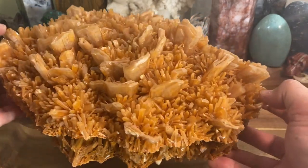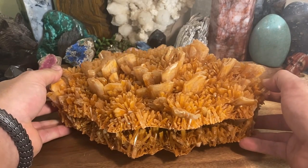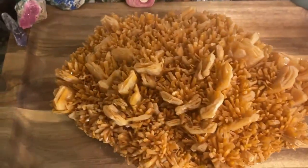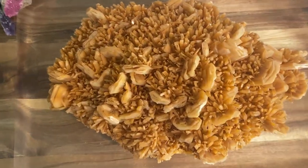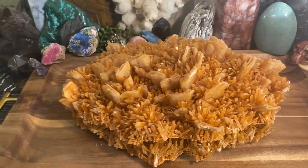I wanted to show it with you guys on the channel. Let me try to get a close-up, moving the camera over the top just so you can see from the top down — this thing is a monster, just awesome.